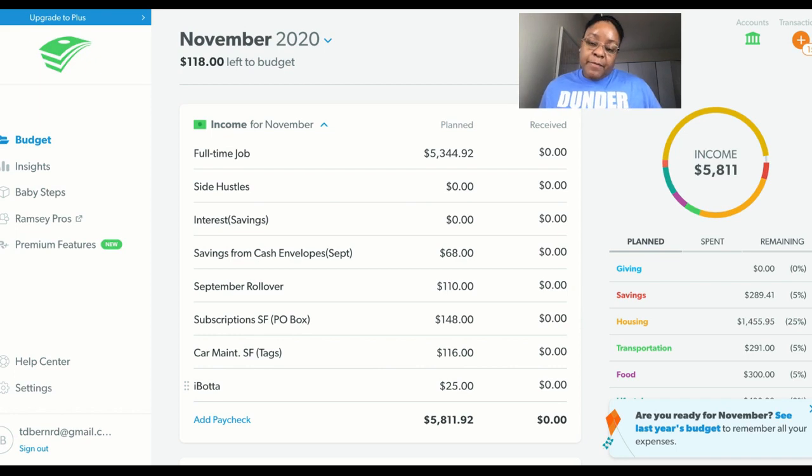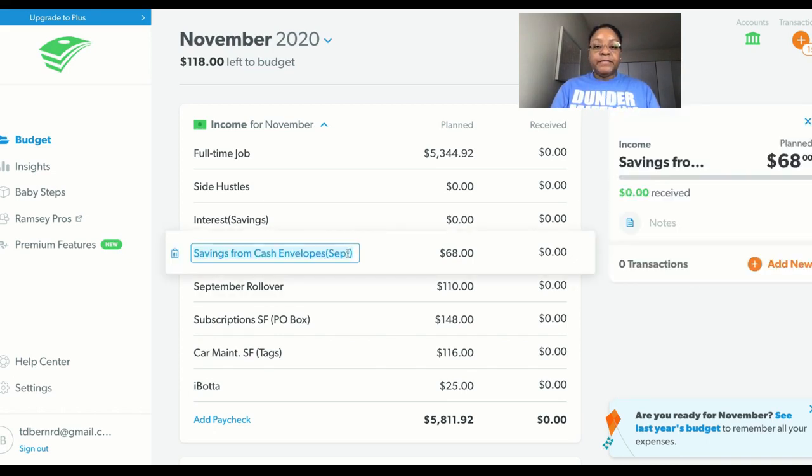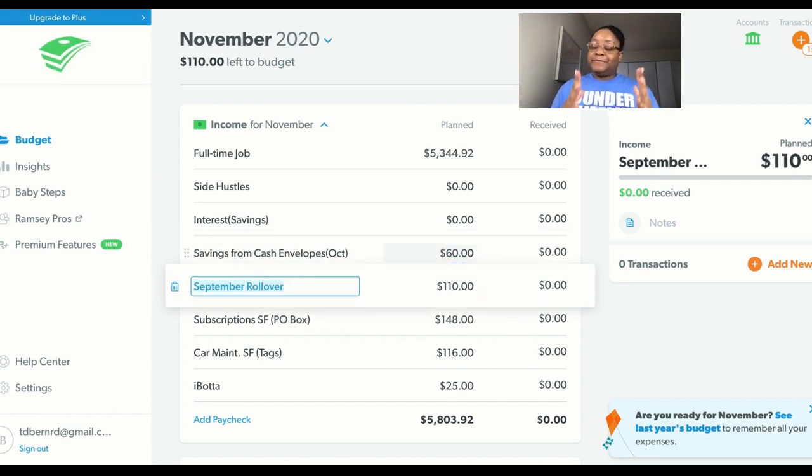For my income in the month of November, my full-time job — I'm a salaried employee — so my income is $5,344.92 from my full-time job. Now I am going to update the savings from cash envelopes field because this would be the savings from the month of October, and I'm hoping to get $60. I'm working hard at that. I'm kind of planning for Thanksgiving right now, so I'm going a little bit over.